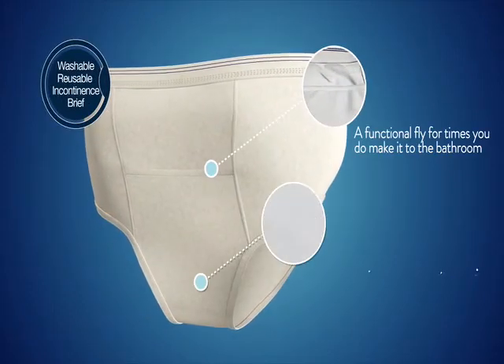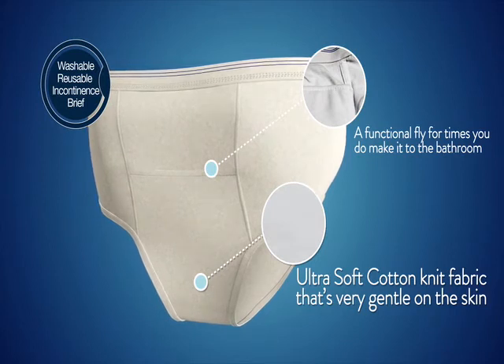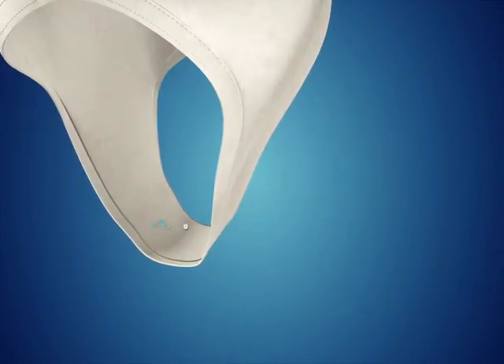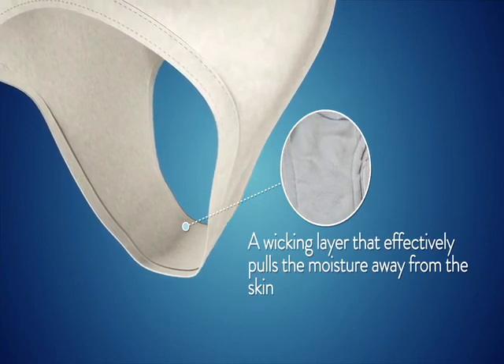Featuring a built-in functional fly, the men's briefs are machine washable and designed to withstand over 200 wash cycles. Made from an ultra-soft cotton knit fabric, they are comfortable to wear and gentle on the skin. The briefs have a built-in wicking layer that effectively pulls moisture away from the skin.